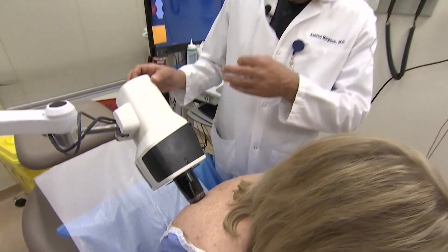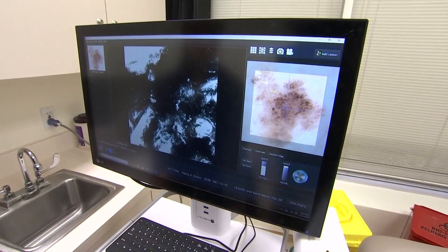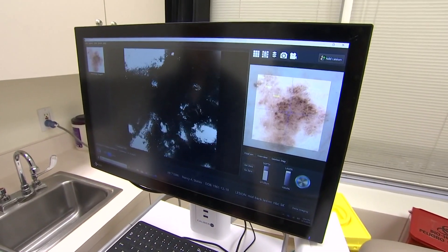The goal is to catch melanomas before they can spread. If you can catch a melanoma before it has the ability to get into the vasculature or the lymphatics, you can basically cure it by simple surgical excision.